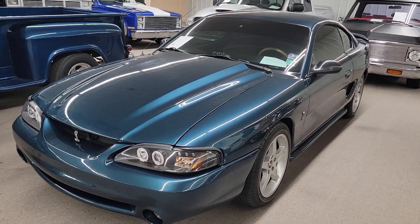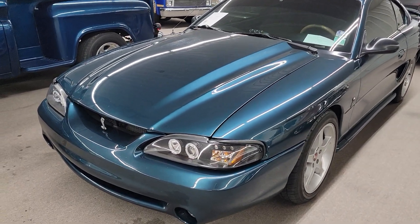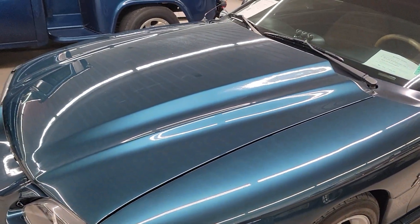This car's kind of been cloned to a Cobra. It's not a true Cobra, but kind of looks like one. Got the nice Cobra wheels on it, badges.